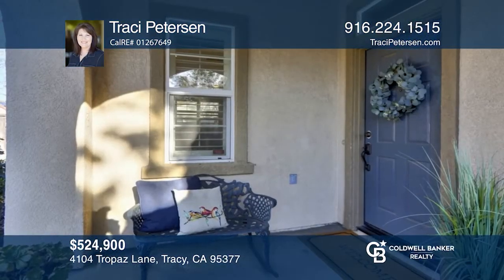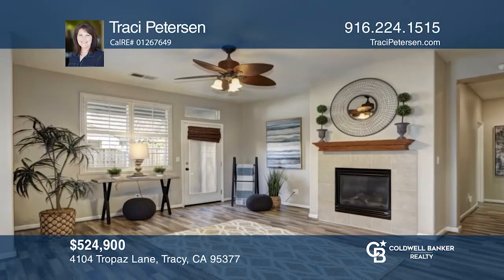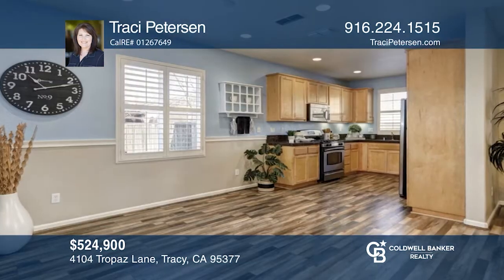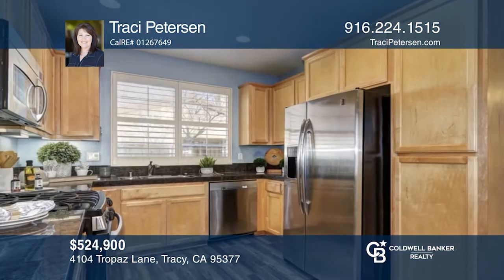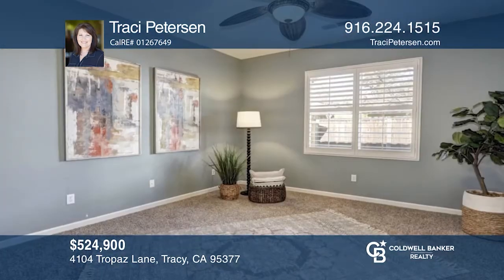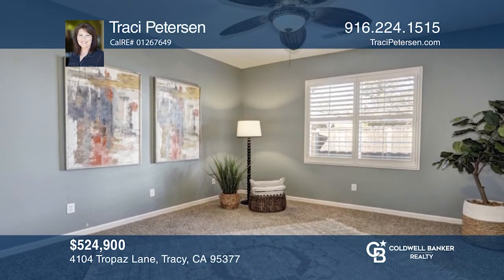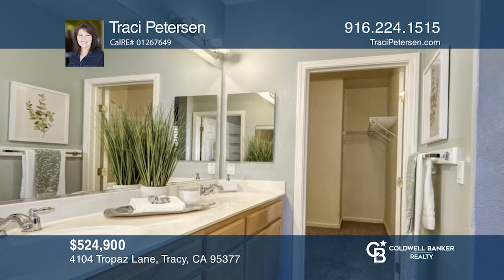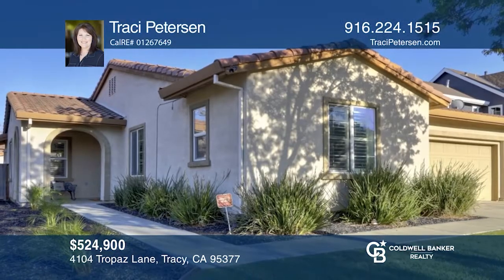Don't miss this charming single story, three bedroom, two bath home located on a corner lot. Enter into the great room with wood laminate flooring, a cozy fireplace with a gas insert, and a French door leading to the yard. The kitchen has granite counters and stainless steel appliances. Retreat to the master bedroom and bath, complete with a shower stall, walk-in closet, and dual sinks. Outside, the backyard has a covered patio for relaxing. Experience everything this home has to offer by calling Tracy Peterson today.